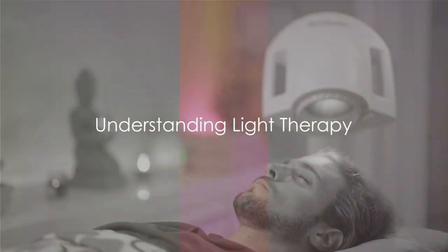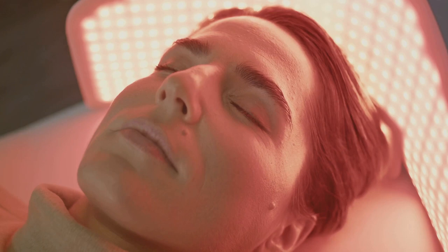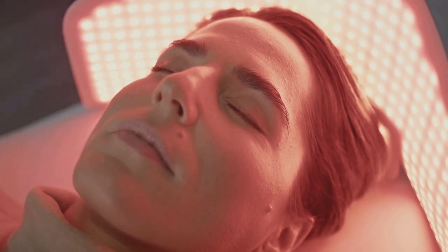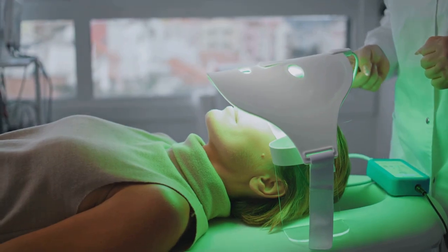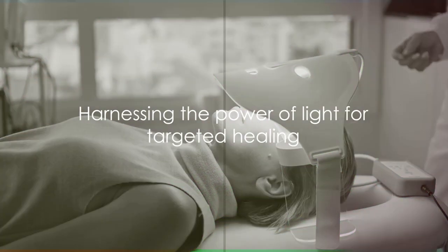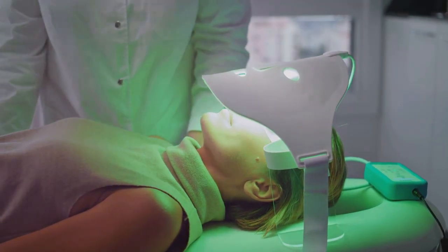So what exactly is light therapy and how does it work? Light therapy is a therapeutic practice that uses light, particularly specific wavelengths, to improve health. It's like harnessing the power of the sun, but in a controlled, targeted manner. This fascinating therapy has a broad spectrum of applications.